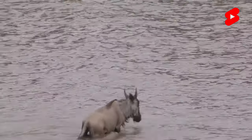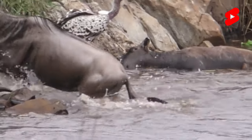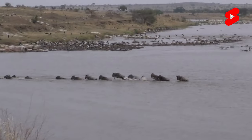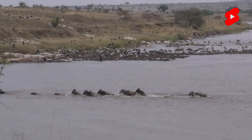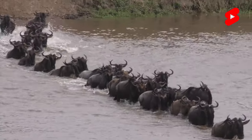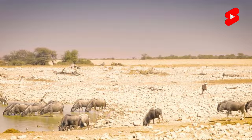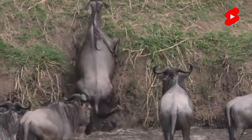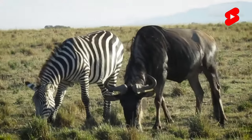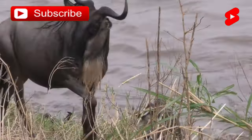Gnu antelopes prefer to form herds of around half a thousand individuals. Their social orientation allows them to survive in conditions where dangerous predators live nearby. Any member of the herd who notices a predator gives a sound signal, and then the herd rushes in different directions, disorienting the predators and buying time. In extreme cases, the gnu antelope defends itself using its horns and limbs. If the animal is healthy and strong, even lions do not risk attacking it, choosing weaker individuals or cubs. Each herd has its own territory, marked and guarded by the leader. When strangers appear, the antelope expresses displeasure with frightening sounds, and if that has no effect, they lower their heads and point their horns at the enemy.